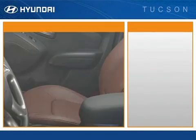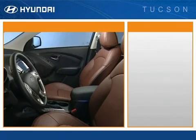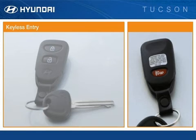The best seat in the house is the driver's seat, where Tucson delivers an impressive array of comfort, convenience, and safety features. A standard keyless entry system enables the driver to lock and unlock the doors and tailgate from outside the vehicle. It also includes a security alarm for added peace of mind.